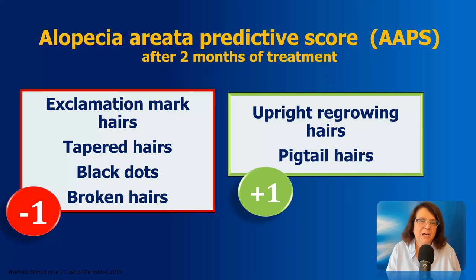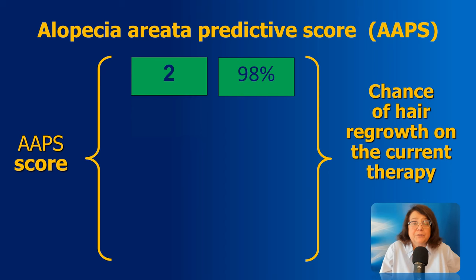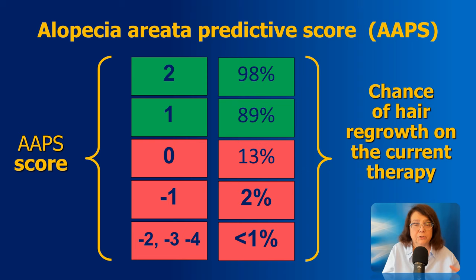Number five: predicting hair regrowth. Predicting hair regrowth is extremely important for both the patient and the doctor. Using alopecia areata as an example, in patients treated for at least two months, we perform trichoscopy and — based on these findings — can already judge whether or not treatment is effective, even before regrowth is visible clinically. Negative indicators include exclamation mark hairs, tapered hairs, black dots, and broken hairs. Positive indicators include upright regrowing hairs and pigtail hairs, allowing calculation of the alopecia areata predictive score. A score between one and two indicates a high probability of hair regrowth, while a score below zero means we need to change the treatment strategy.